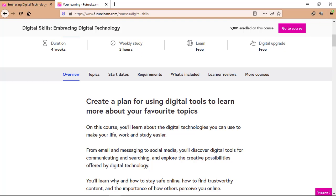Let's see the overview of this course. You'll learn about the digital technologies you can use to make your life, work and study easier. From email and messaging to social media, you'll discover digital tools for communicating and searching and explore the creative possibilities offered by digital technology. You'll learn why and how to stay safe online, how to find trustworthy content, and the importance of how others perceive you online. You'll also learn how to use the internet to search and apply for jobs and explore how online communities can help you in a variety of situations.